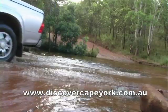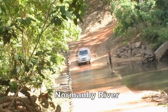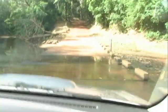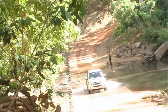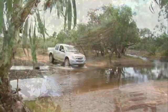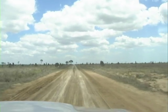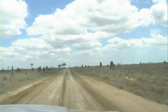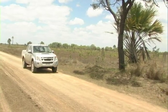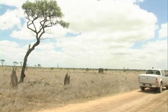Some of the big changes old timers will notice include stretches of tar. There's 50 k's before Isabella Falls that used to be rough dirt and now it's bitumen. A lot of the rocky creek crossings are now made very easy by concrete causeways, and a lot of the corrugated road sections that used to be feared terribly at the Cape have now been graded and kept in good condition. So a lot of the driving can be done at highway speeds, a lot easier than it used to be.